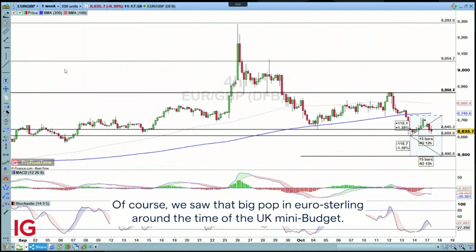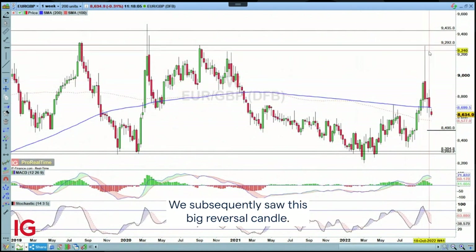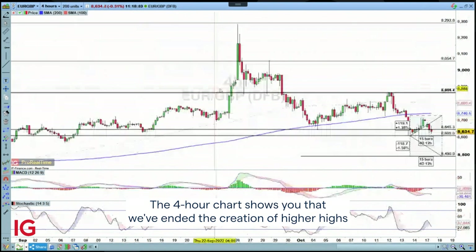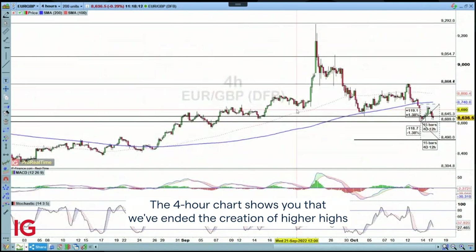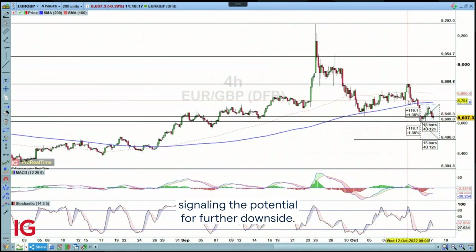I wanted to look here at EurSterling. Of course, we saw that big pop in EurSterling around the time of the UK mini budget. We subsequently saw this big reversal candle, and we've been building on that. The Borau chart shows you that we've ended the creation of higher highs and higher lows on an intraday basis, with this head and shoulders formation signaling the potential for further downside.